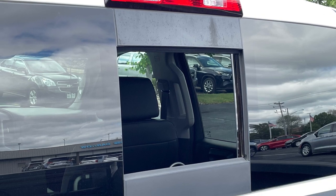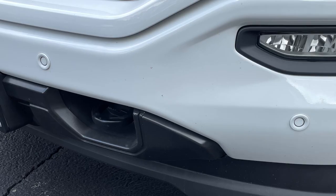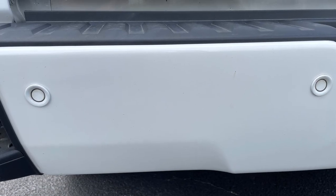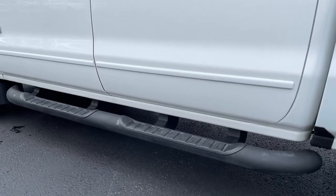That package also equips this truck with a power sliding rear window with electric defroster, front and rear ultrasonic parking assist, 20-inch aluminum wheels, and 4-inch tubular assist steps.